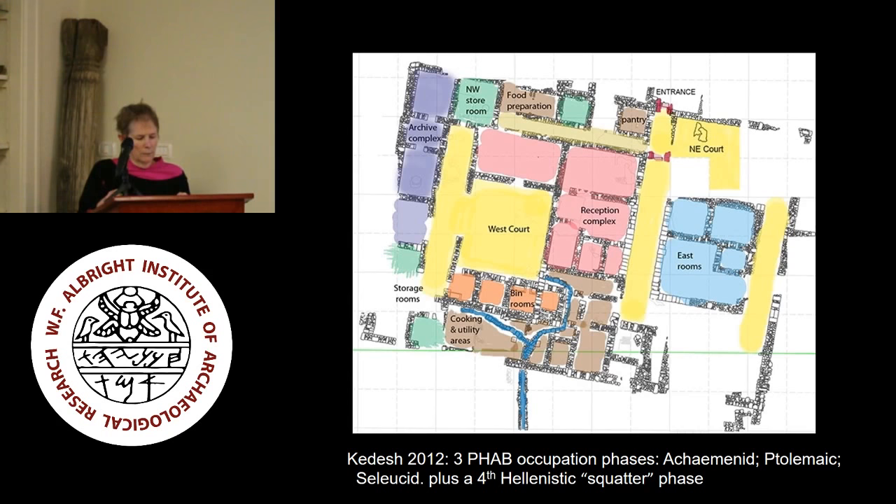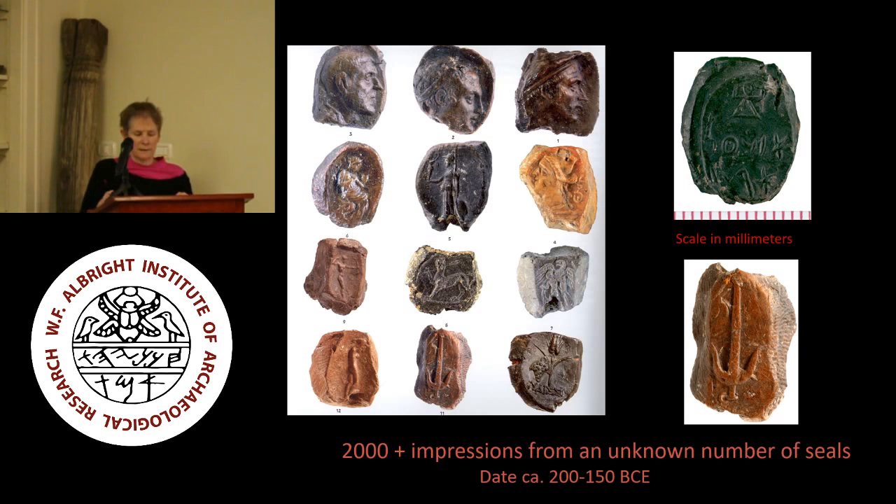Interestingly, this room was the only one in the building to suffer such intense conflagration; most show no fire damage. The other 90 sealings were found amid debris on the floor of the central archive room — a room we originally thought was a corridor but has no doors under the courtyard, so corridor no more. From the time they were first cleaned in 1999, we could see that the seal impressions from Kadesh presented a wide spectrum of artistic choices available at this time and place.